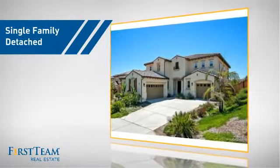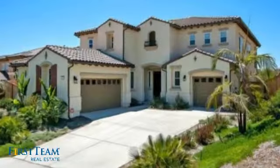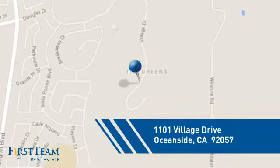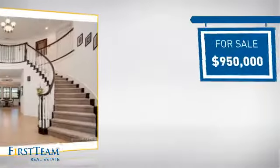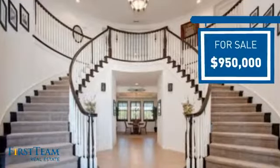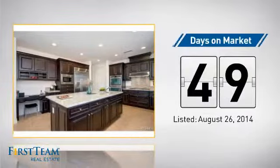This detached home is a great choice for families who want the privacy of their very own lot, and it's located in the Oceanside area. Currently listed at just under $1 million, it's been on the market since August.